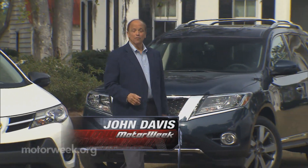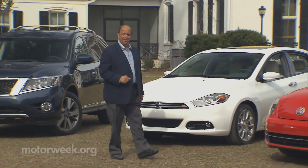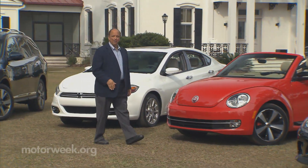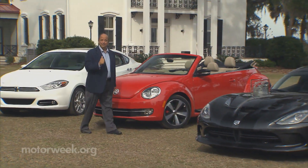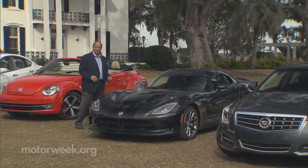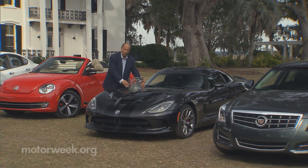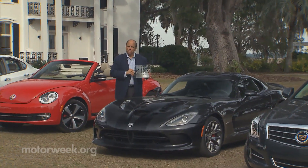Here at MotorWeek, we test well over 150 new cars, utilities, and trucks every year. And keeping up with such a varied lot is challenging, even for us. So once every 12 months, we pause in our testing to highlight the vehicles that wowed us the most and award our MotorWeek Drivers' Choice Awards.